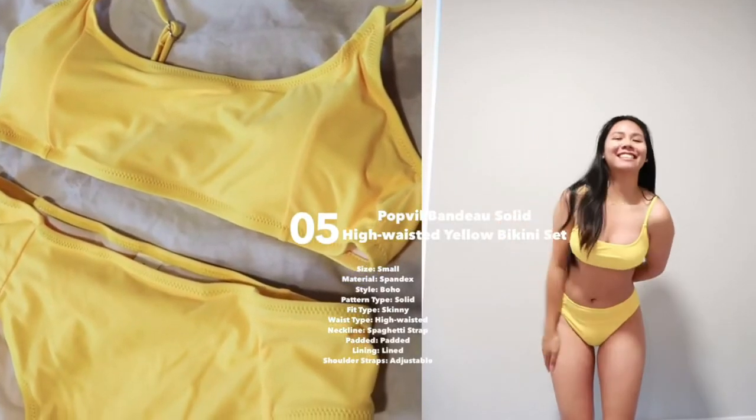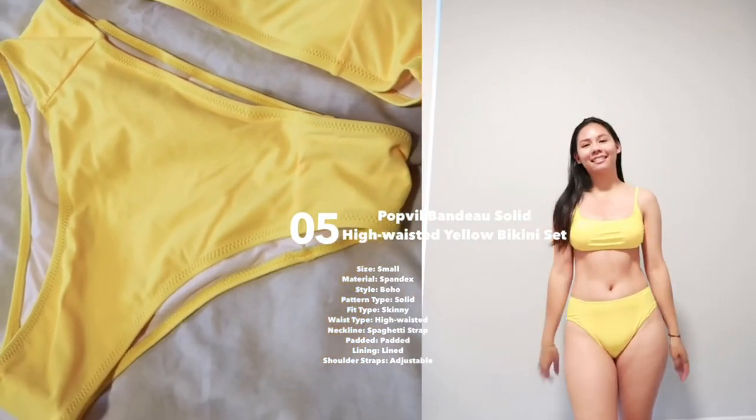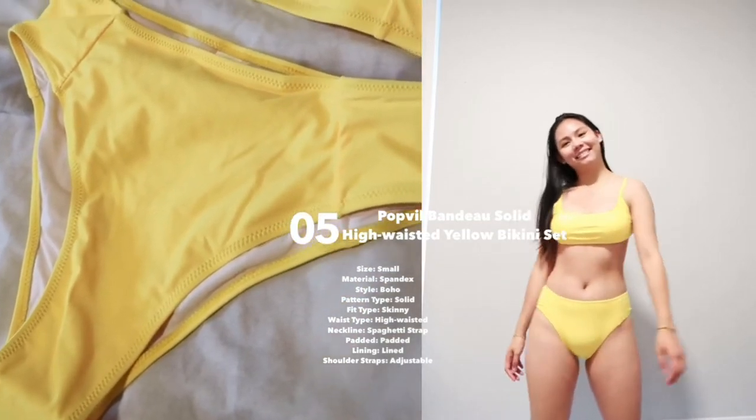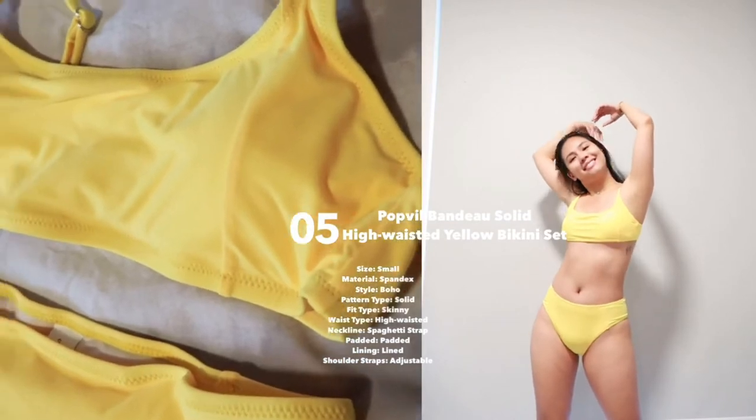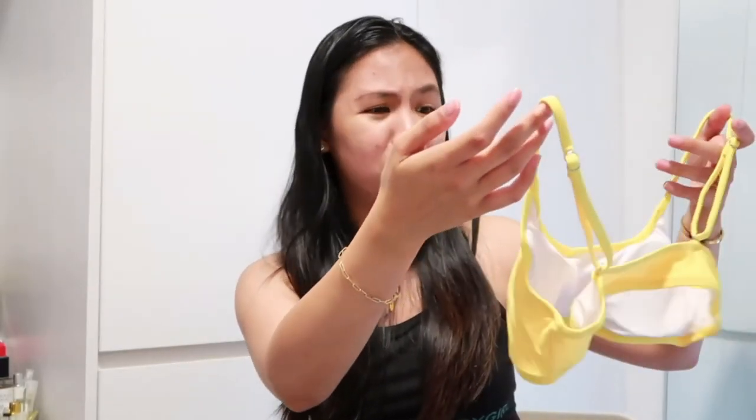Next is the Bandeau Solid High-Waisted Yellow Bikini. The camera doesn't really do justice to how beautiful the yellow color is — it's really bright yellow and it looks absolutely stunning. You wear the top kind of like a crop top, with no clips or tie-ups. I think I could even wear this casually with high-waisted shorts. The bottoms are high-waisted. The material is quite thin — you can tell the difference between where the pads are and where they aren't. As long as it has pads it still covers well, but if you worry too much about see-through material I'd suggest avoiding this bright color. Aside from that, it's actually comfortable.